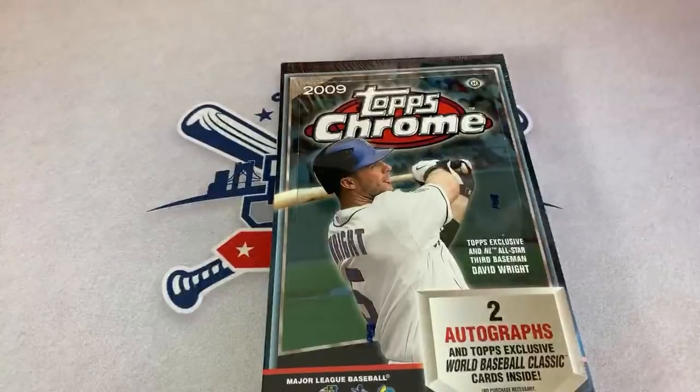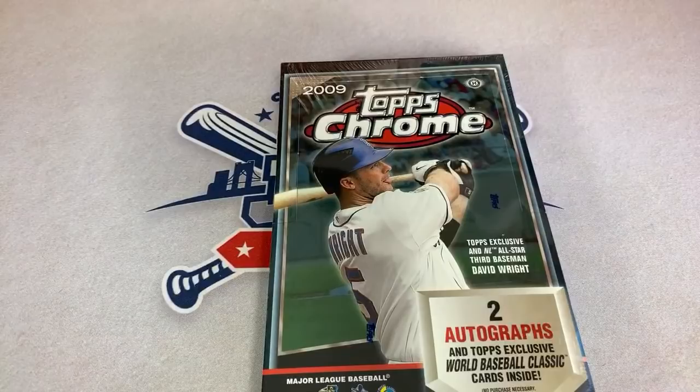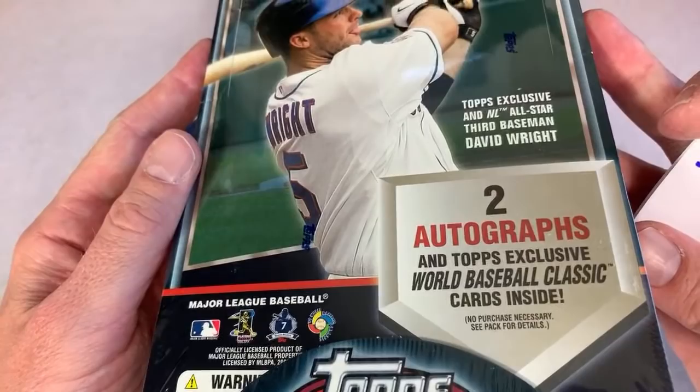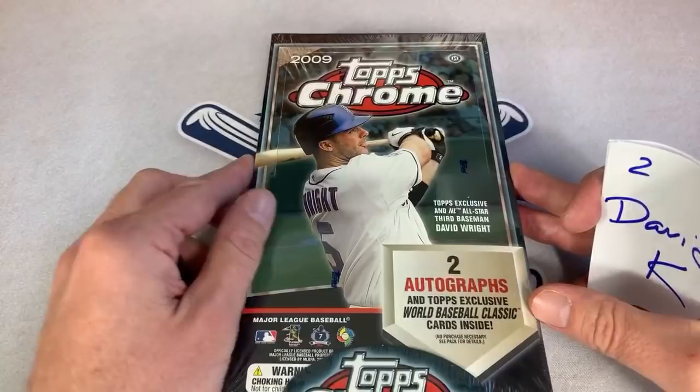Hey everybody, welcome back to another episode of Throwback Thursday Case Break Edition. Today we are going to break a case of 2009 Topps Chrome with two autographs per box. I already opened one of these in a preview video that I uploaded on Tuesday, so we have 11 boxes left in the case.